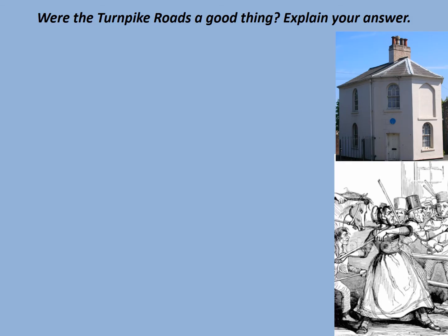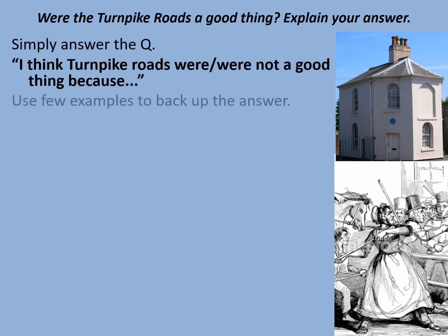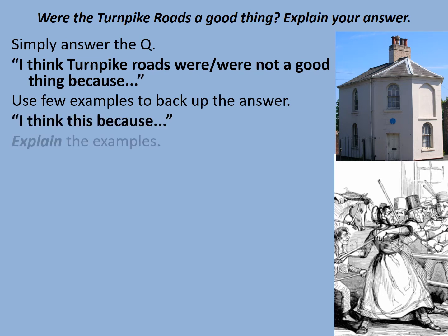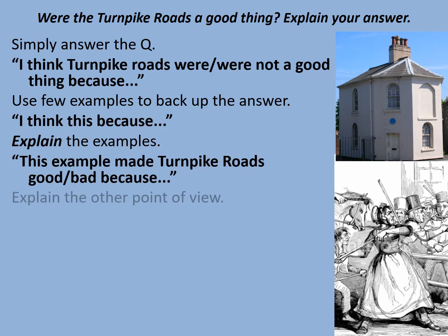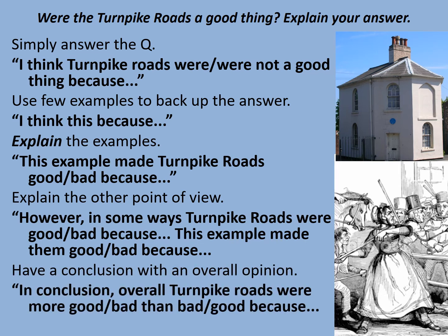So were the turnpike roads a good thing overall? Simply answer this question — I've included a writing frame to help you, and it shouldn't take you much longer than about 10 minutes. Remember, there is no wrong answer to this. If you think they're a good thing, say so. If you think they're a bad thing, say so. But make sure you back it up and explain it using the writing frame if you need to. Pause the video now.